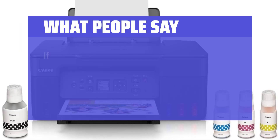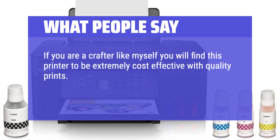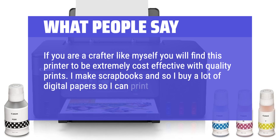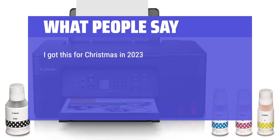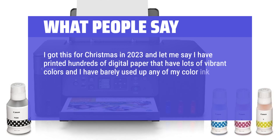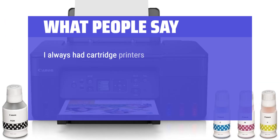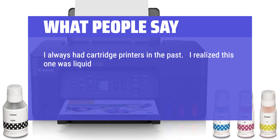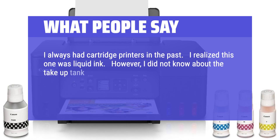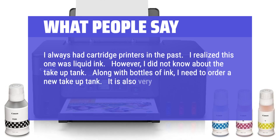What people say: If you are a crafter, you will find this printer to be extremely cost-effective with quality prints. I make scrapbooks and buy a lot of digital papers to print. I got this for Christmas in 2023 and I have printed hundreds of digital papers with lots of vibrant colors and have barely used up any of my color ink — I haven't even used one quarter of the color tank yet. This is such a blessing and it keeps my cost low. I always had cartridge printers in the past. I realized this one was liquid ink; however, I did not know about the take-up tank. It is also very slow printing.